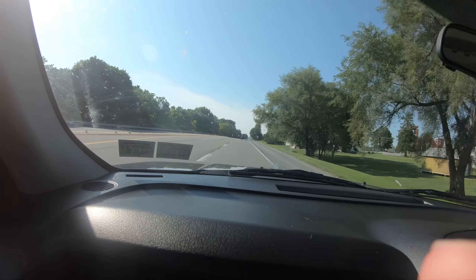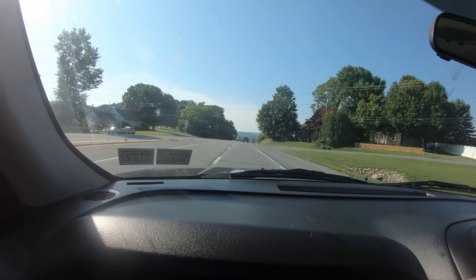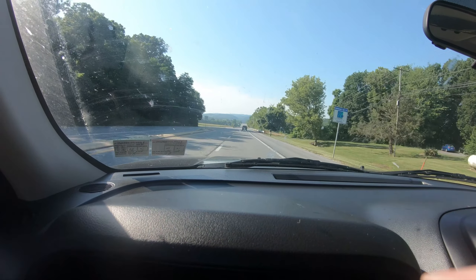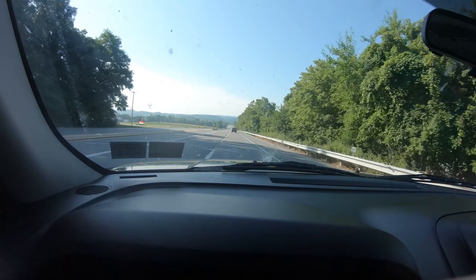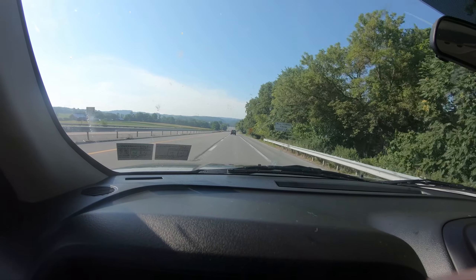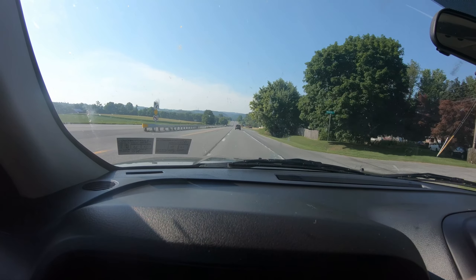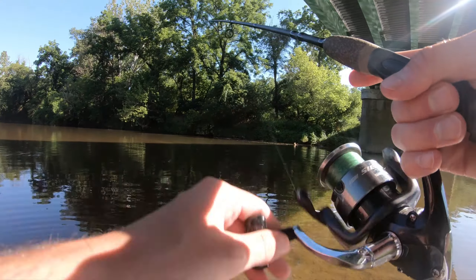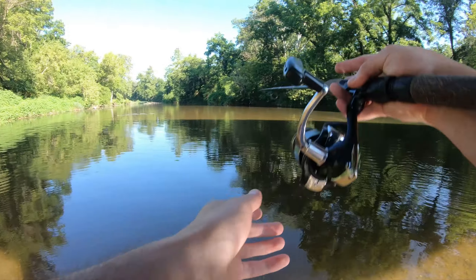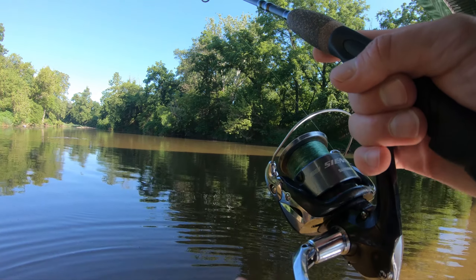We almost left but then we saw two nice fish cruising the shallows from the bridge, so we decided to give it a shot. Caught a fish right away and then decided to just keep going. It ended up being a really nice stretch of creek. Caught one of the bigger largemouth that I've ever caught in my life — obviously I've caught a lot bigger in ponds and lakes, but this one was pushing three to four pounds. Caught a lot of smallmouth too, no giants, but a lot of fish.